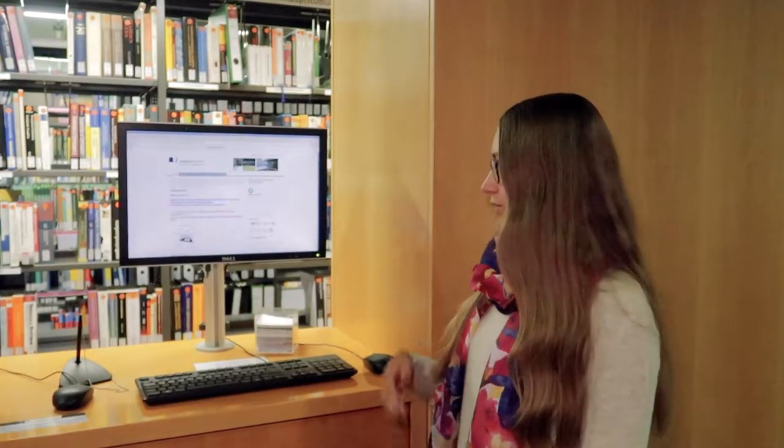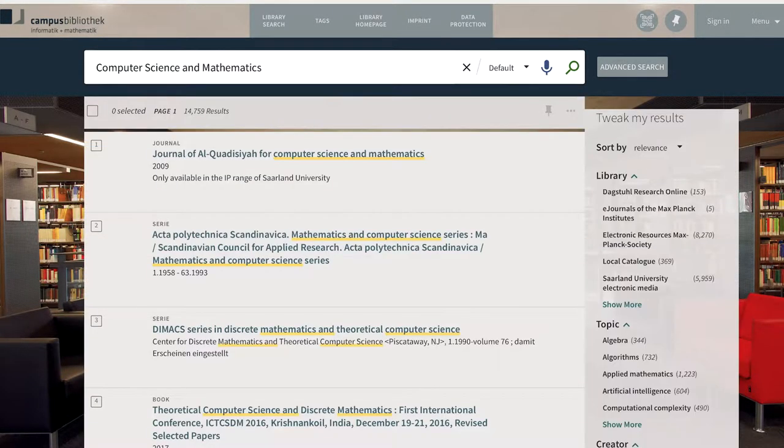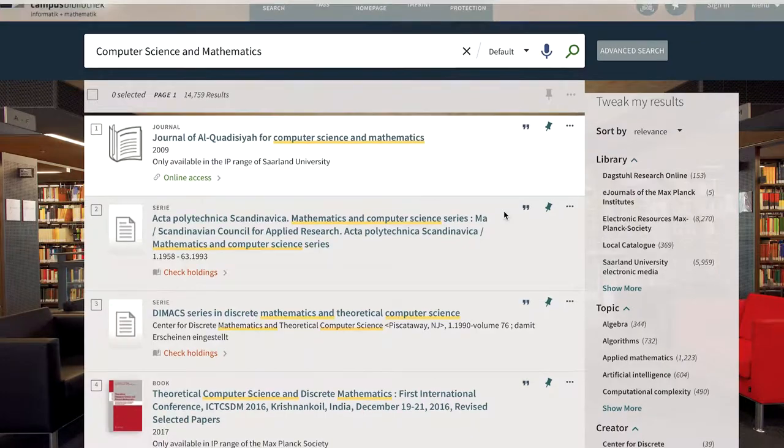A complete list of our course reserve shelves and other publications can also be found on the homepage of the library. There you can also look up all our books, prints, and online journals, but also an enormous number of databases such as IEEE and ACM. But remember to be in the respective university or MPI IP range to access these.